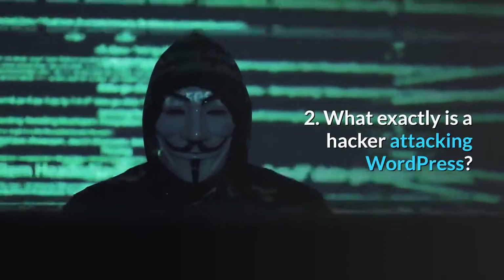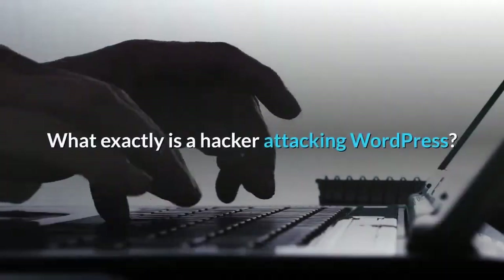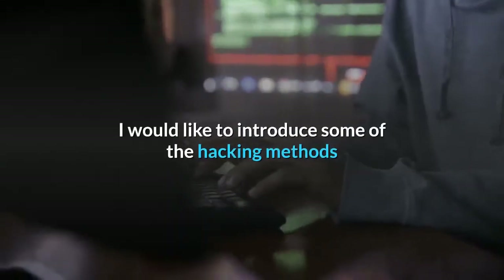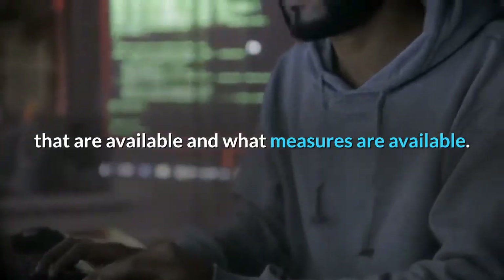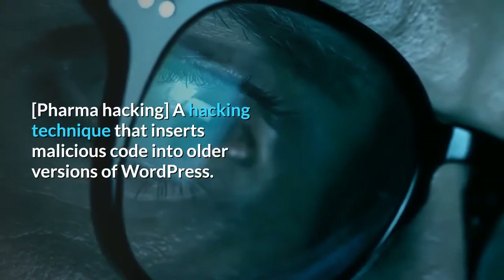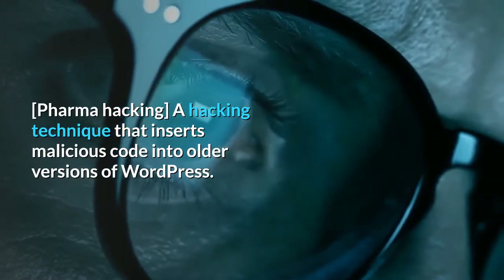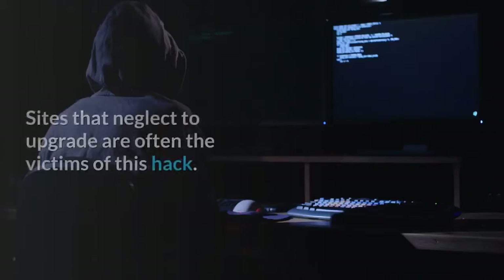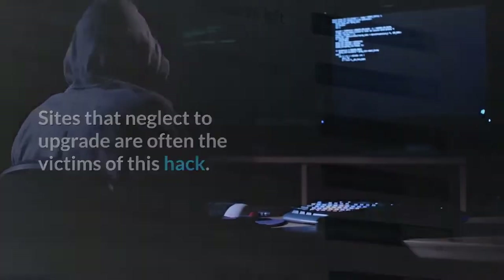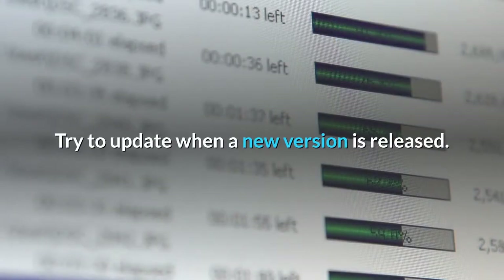What exactly is a hacker attacking WordPress? I would like to introduce some of the hacking methods available. Pharma Hacking is a hacking technique that inserts malicious code into older versions of WordPress. Sites that neglect to upgrade are often the victims of this hack. Try to update whenever a new version is released.